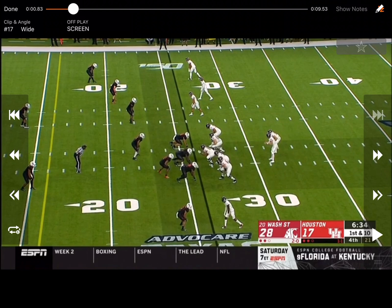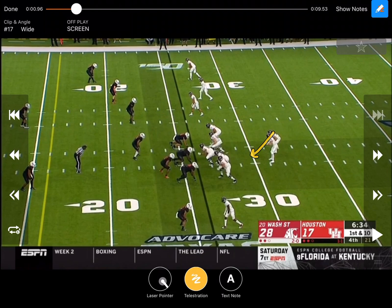Here's a real simple play from Washington State — a quick screen that is mirrored with their inside zone that they run quite a bit. Right here against Houston, what they end up doing is showing inside zone. They always have their back crossed right here. Sometimes this tackle will pass set before he gets out, but sometimes he'll step down like he's going inside zone and then go out, especially against a five technique — he'll zone it and then go out.